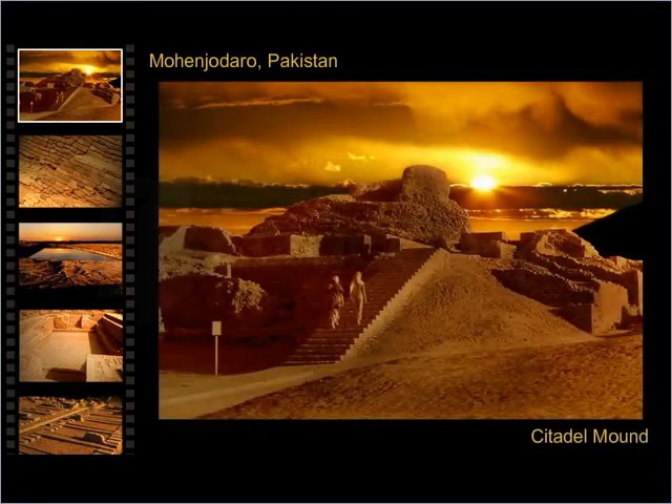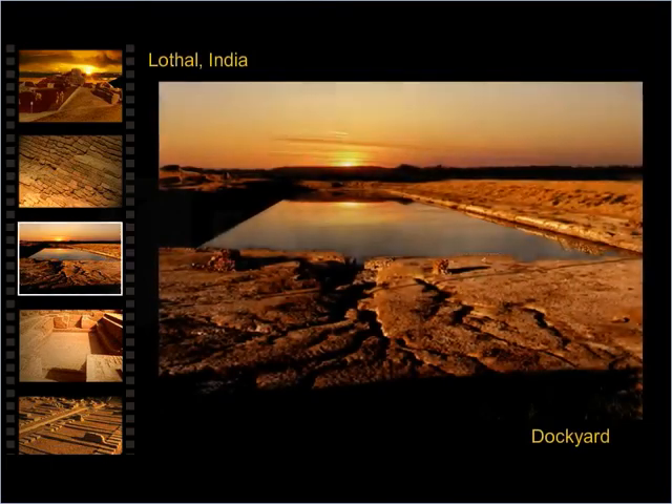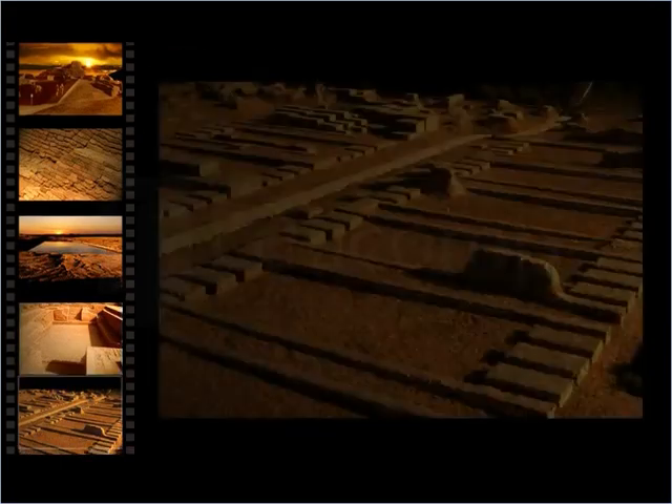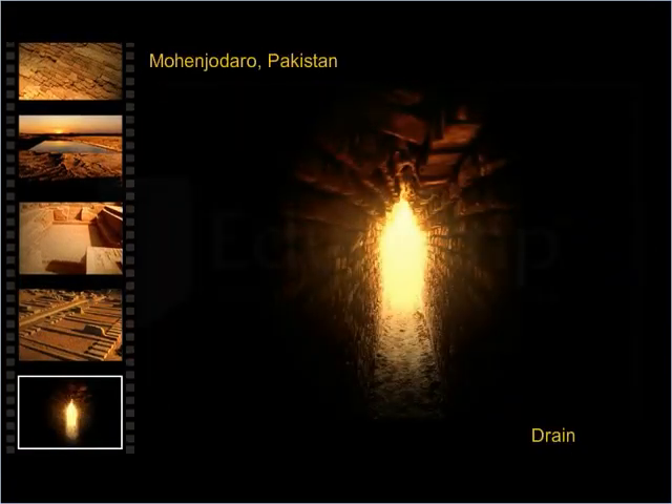It is very unfortunate that none of the Harappan architecture has completely survived the test of time. All we see today are the ruins of a very sophisticated and advanced civilization whose architecture continues to be the center of historical debate, because so much remains unexcavated and unexplored.